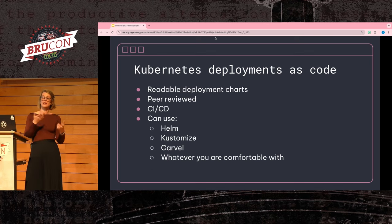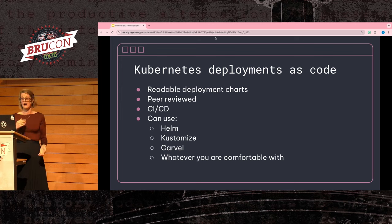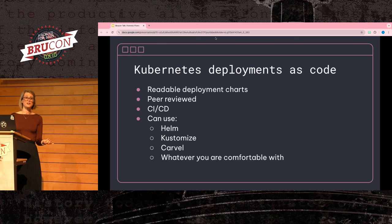Going further down the rabbit hole, you can even codify your Kubernetes deployment. This can be a lifesaver because I always forget the nuanced deployments I make right after I do them if I don't write it down. Codifying your Kubernetes deployments has the same benefits — PRs allow sanity checks before deploying, easy deployments with everything in one place, and integrations into your CI/CD environments. There are many different frameworks; I like Helm because it's easy to work with and allows you to templatize your dev, staging, and production environments with just a few variables.